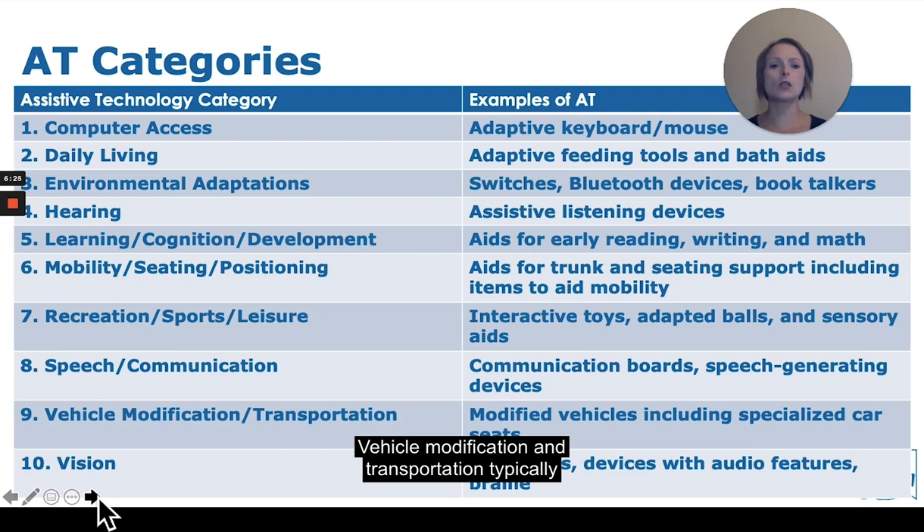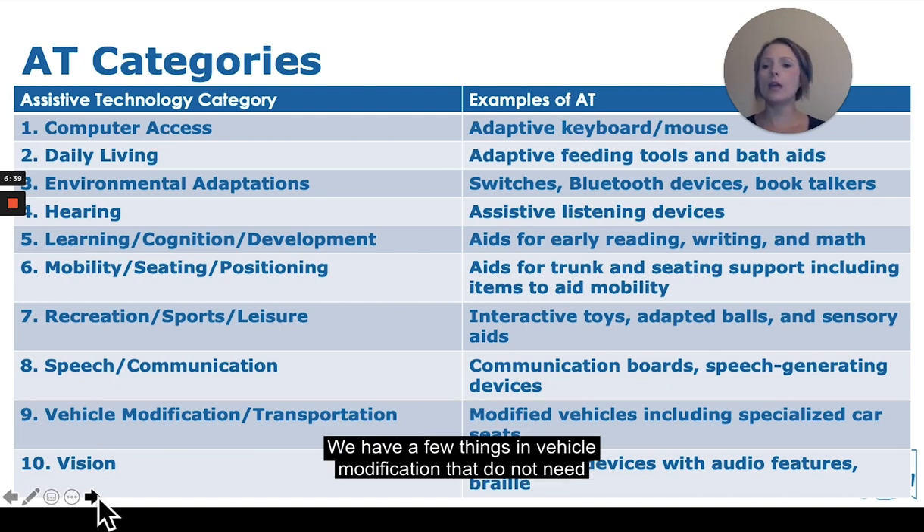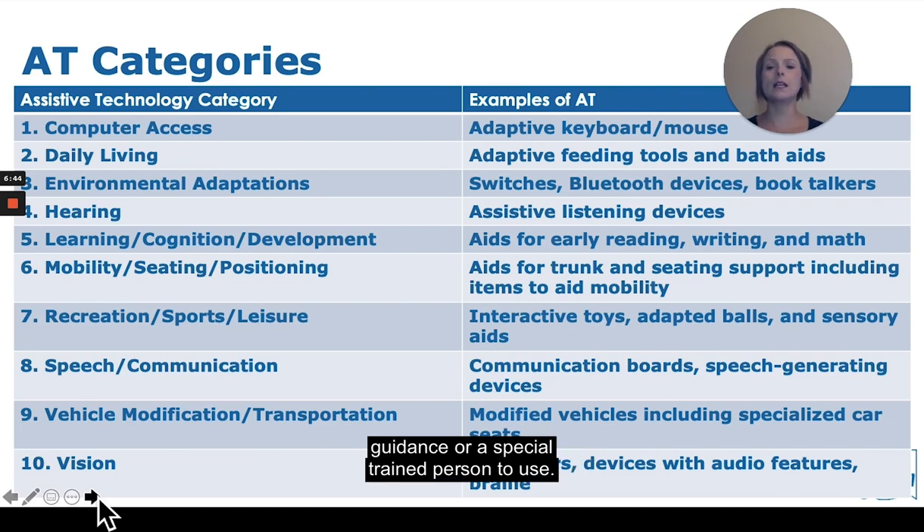Vehicle modification and transportation typically includes a specialist to help acquire these types of devices due to their specialized, customized orders. We do have a few items in vehicle modification that do not need a specially trained person to use. Vision includes anything that helps with magnification devices with audio features and braille.